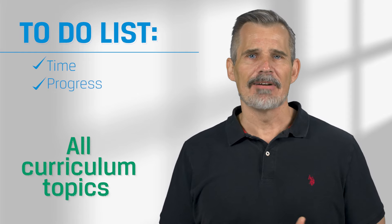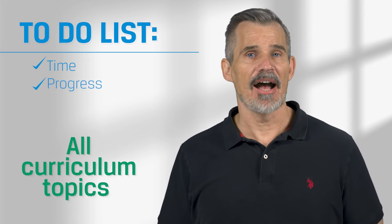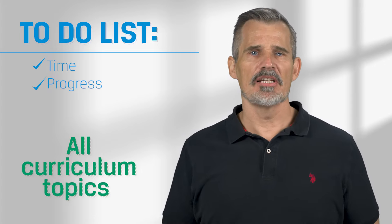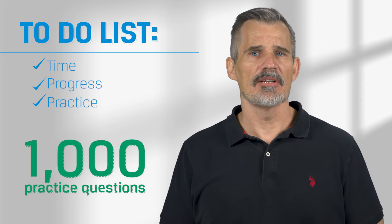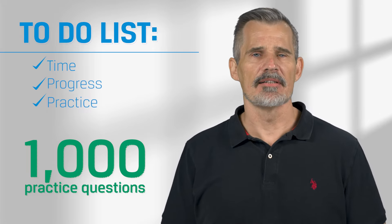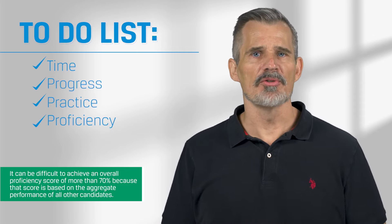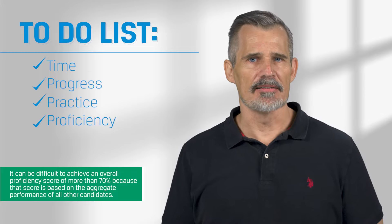Progress through the entire curriculum. Again, start early. If you find yourself running out of time, you still can pass, but it's better to fall a little short in several areas than to skip entire topics. Practice — correctly answer at least 1,000 practice problems. And when you miss a question, review the answer and make sure you understand why you missed it. Lastly, aim for at least an advanced proficiency rating in most topics and scores of 70% or more on practice problems and mock exams.